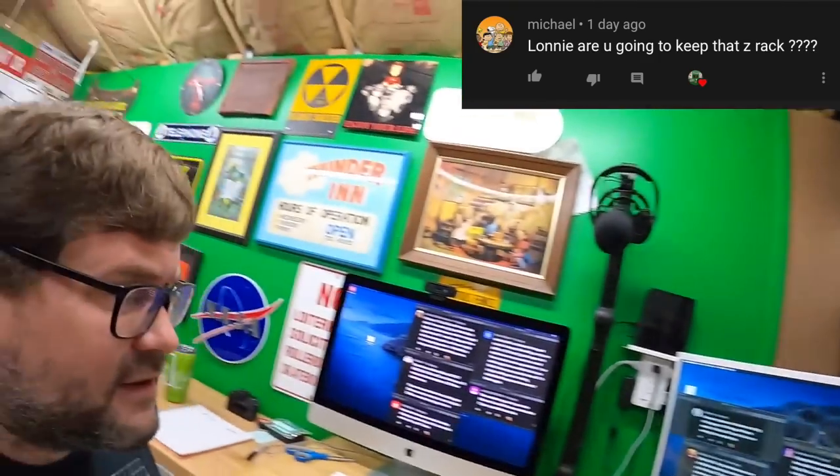Michael asks if I'm going to keep that Z-rack. No — once I empty it I'm going to sell it on Facebook Marketplace, try and get like $20 for it. That's what I paid for it anyway. That's a good thing about buying used stuff — you can use it for a while and then sell it on to somebody else, basically a free rental.